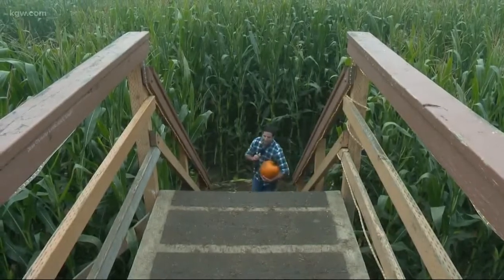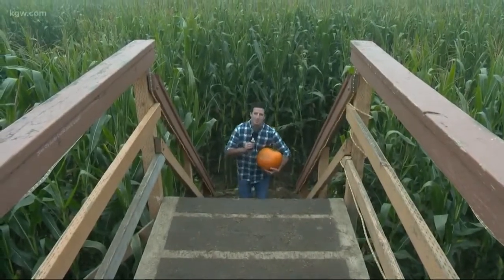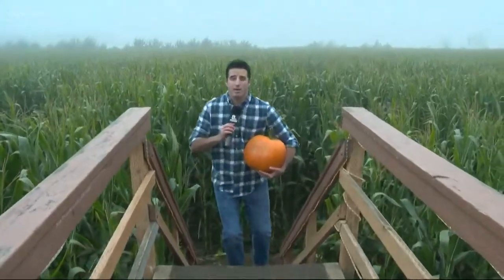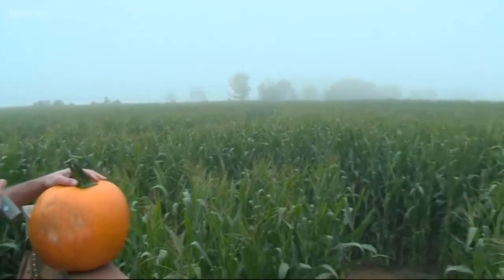The corn maze at the pumpkin patch is open every day through the end of the month. Weekday hours are 10 a.m. to 6 p.m. This weekend, you can check them out at nighttime — they stay open until 10 o'clock Friday and Saturday. The only words left to say in this segment are: get me out of here!